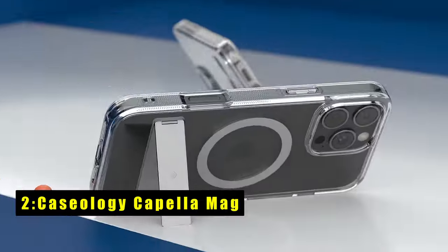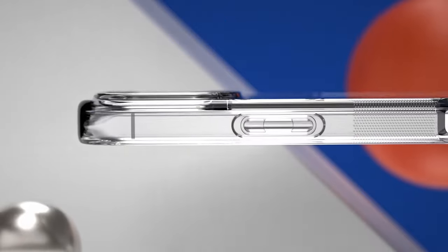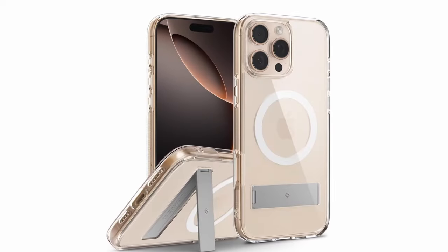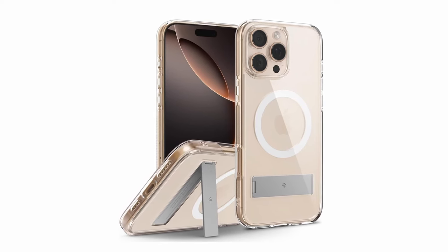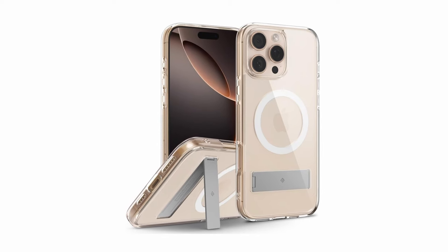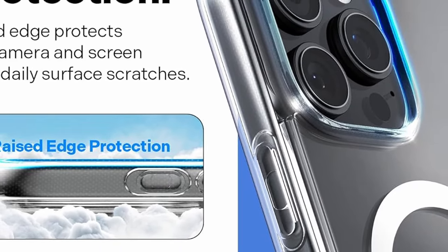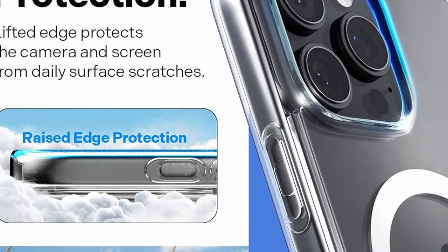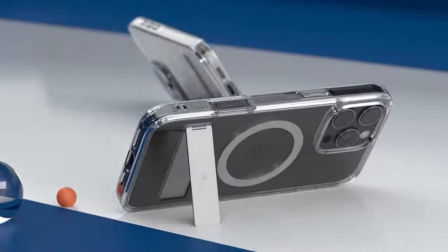At number 2 is the Kaseology Capella Mag. The Kaseology Capella Mag for the iPhone 16 Pro Max combines sleek design with impressive functionality. Located in Irvine, California, Kaseology has engineered this case with an integrated magnetic ring for flawless MagSafe compatibility, ensuring your device stays securely aligned during charging. The ultra-clear TPU material, enhanced with anti-yellowing technology, maintains its pristine look while providing effective shock absorption, and a PC layer adds extra durability with a raised lip protecting the camera from scratches.